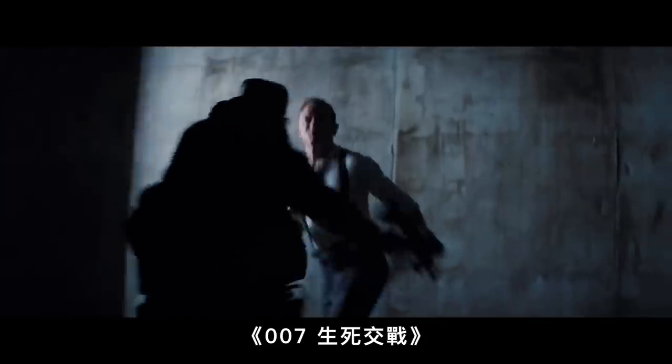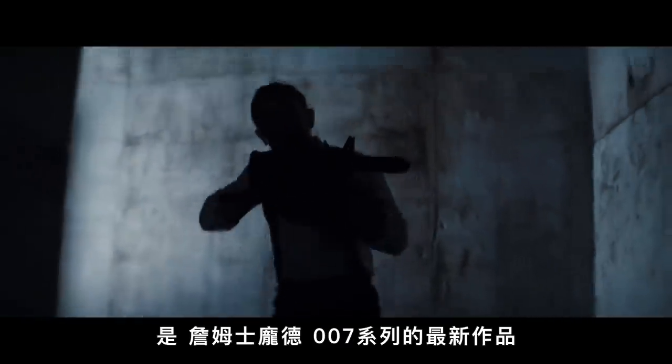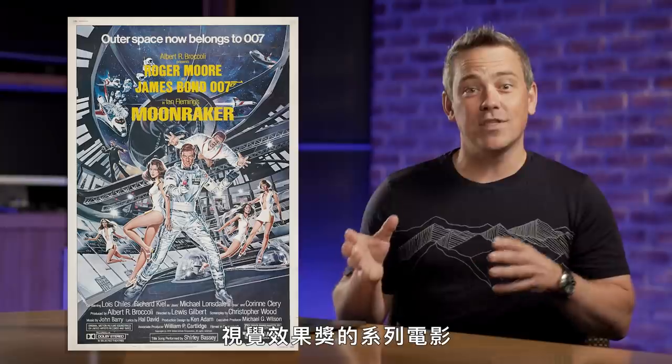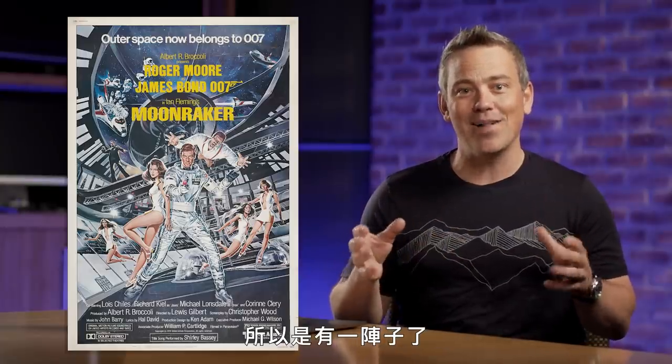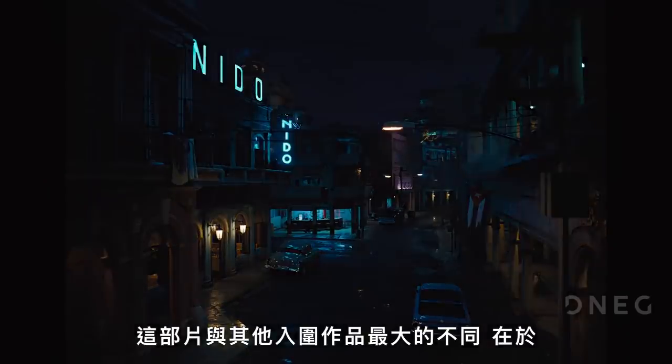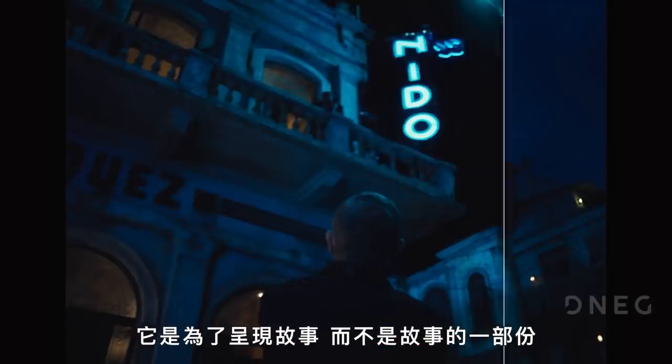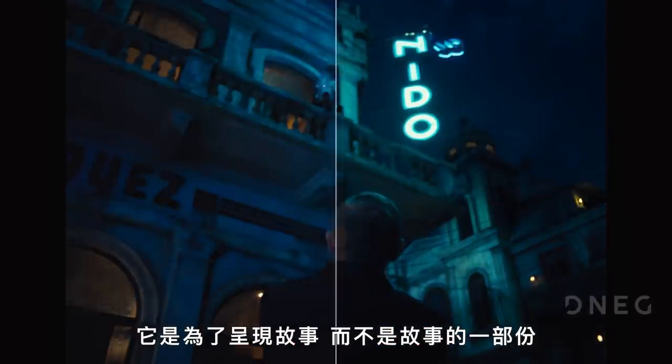No Time to Die is the latest in the James Bond series of films. It's actually the first James Bond film to be nominated for this award since Moonraker, so it's been a while. What makes this film really stand out amongst the other five is that the visual effects are there to be invisible and to support the story rather than be the story.